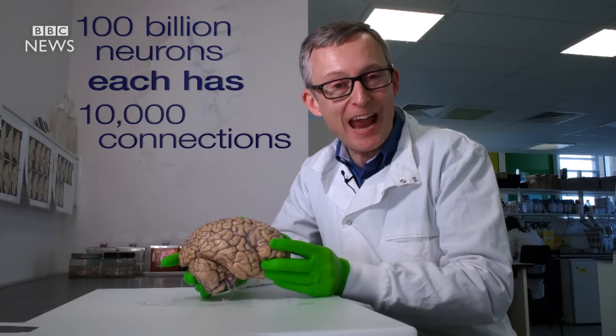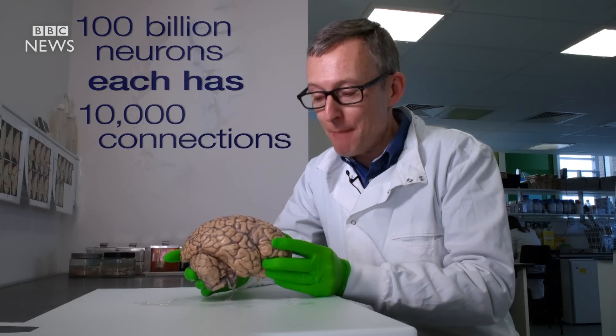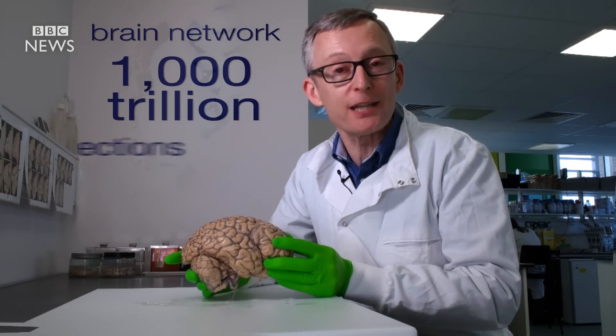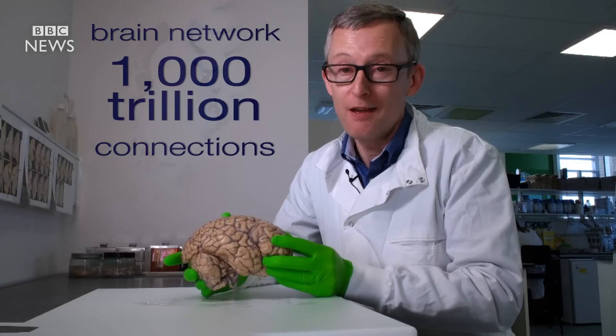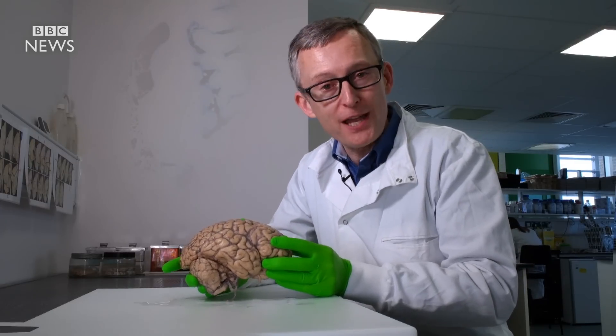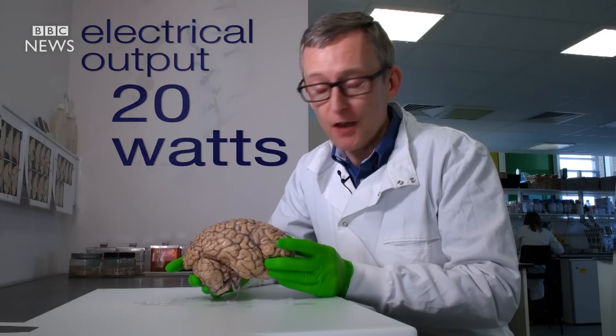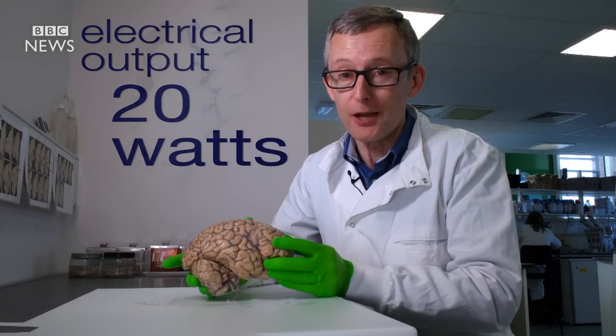Each neuron has 10,000 connections making a brain network of a thousand trillion connections. Now that's more complex than any supercomputer and yet the brain has an electrical output of just 20 watts, enough to power a very dim light bulb.